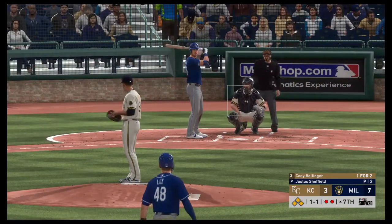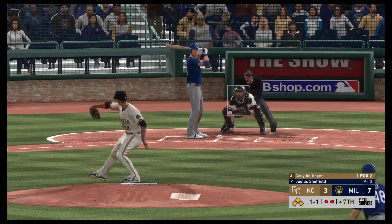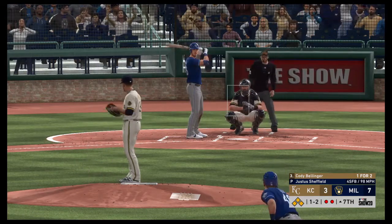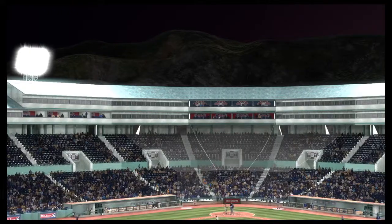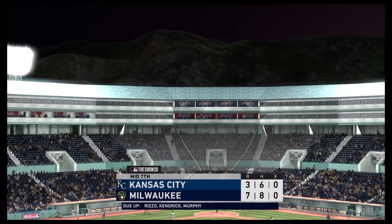Cody Bellinger will be the first one to greet him, and he'll bat in a big spot here — bases loaded and two out in the inning. Straightened him up there on that fastball, it's one and two now. This is a huge pitch right here. And we'll have to leave it there as this is strike three, and that will retire the side.